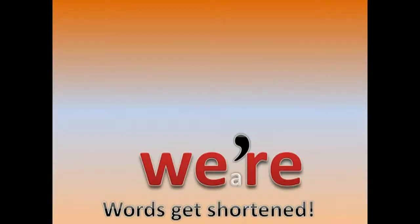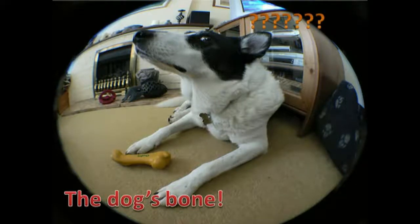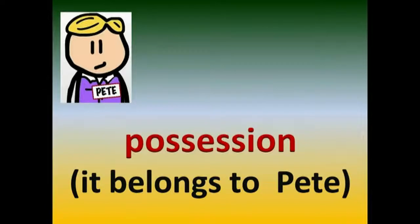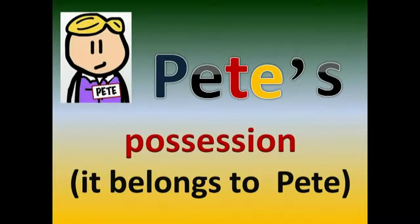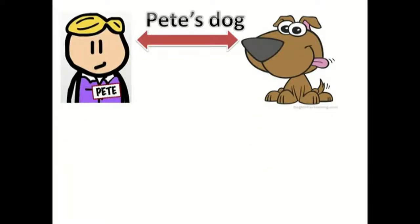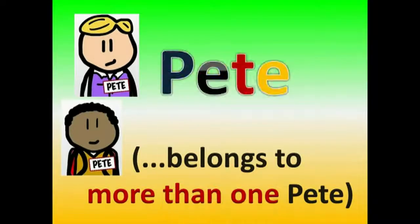There's another thing apostrophes can do, and that's to show possession. Well, that's a different lesson! Apostrophes can also show possession. All you need to show possession is a noun, apostrophe, then S — depending on singular or plural, where the apostrophe goes after the S. Apostrophes can also show possession.